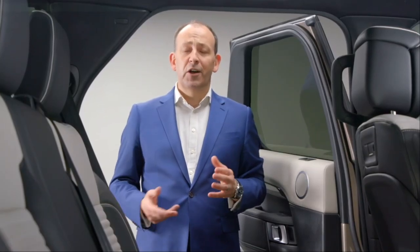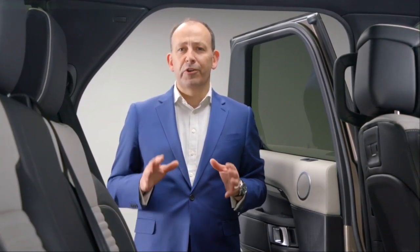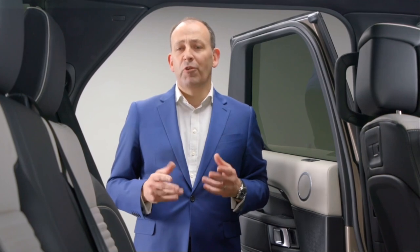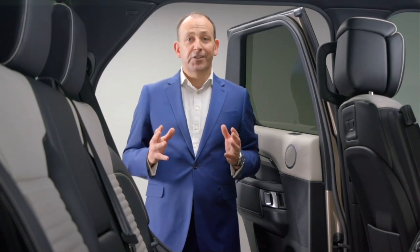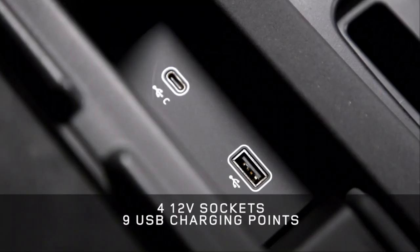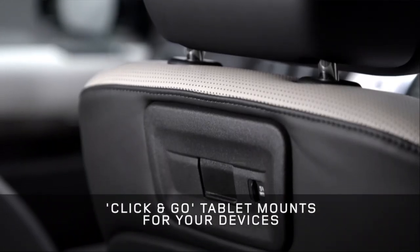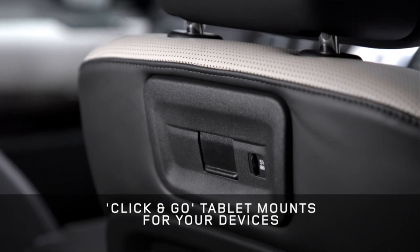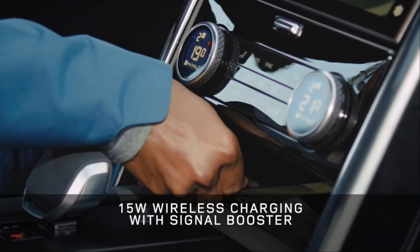We continuously research and take feedback from our customers to understand how they use their Discoveries and what they take with them. First on the list are devices — in this Discovery everyone can charge a device in any seat. We also have new click-and-go points in the row one seat backs with USBs to charge and secure your tablet, plus 15-watt wireless charging with signal booster for the centre console.